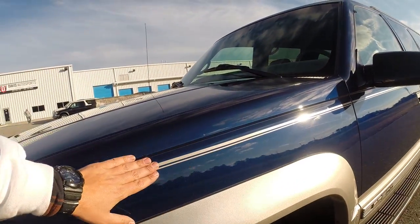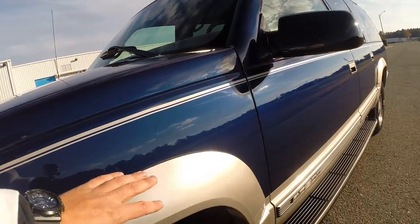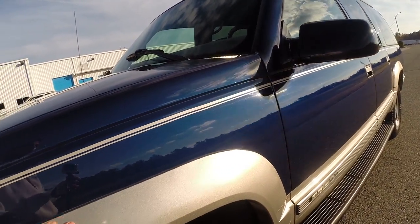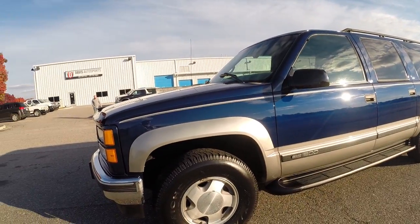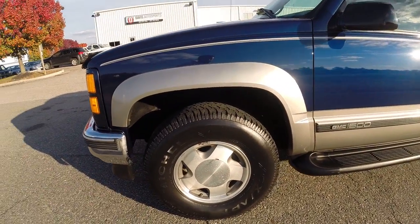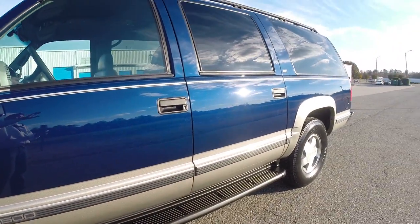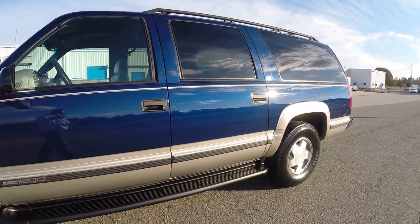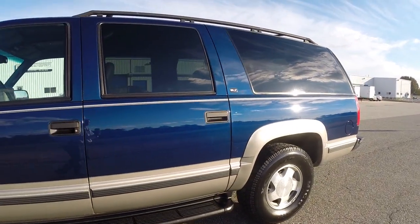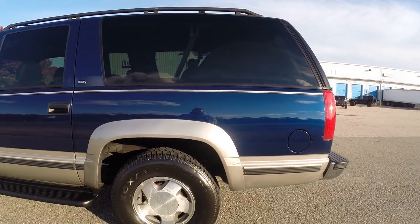The pinstriping that was on it was getting old, so we have brand new striping with a perfect color match with the two-tone as well — absolutely gorgeous color combination. You have nice Michelins all the way around. The SLT comes with running boards and a roof rack. It's completely loaded inside: leather, heated seats, power seats, rear air controls — every single option you could possibly get on one of these.